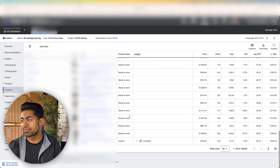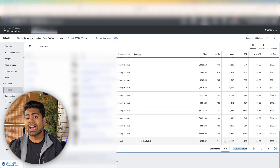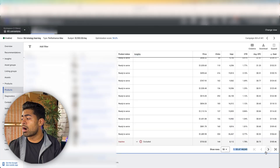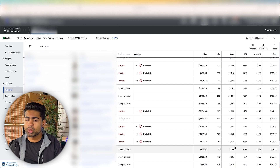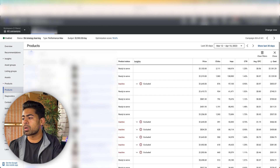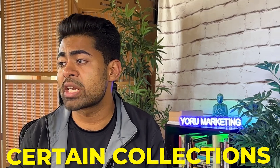Moving to the product section, there are a few products ready to serve but also a lot of inactive products. In total there are about 148,000 different products within this e-commerce brand, which is why they have 441 different campaigns running simultaneously. It doesn't make sense for any campaign to contain all of those products together — unless your budget is ten thousand or fifty thousand dollars a day, you won't be able to test all 148K products properly. Within this specific PMax campaign, filtering for ready-to-serve products, there are about 20,000 different products.